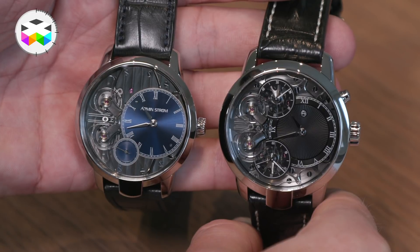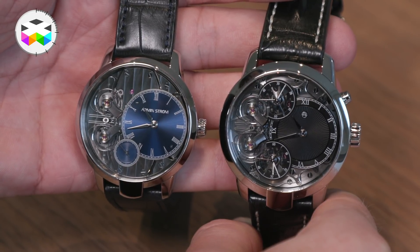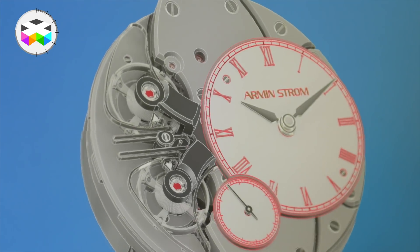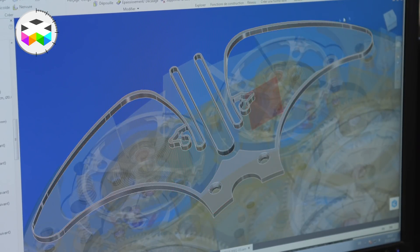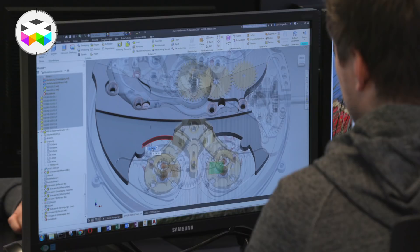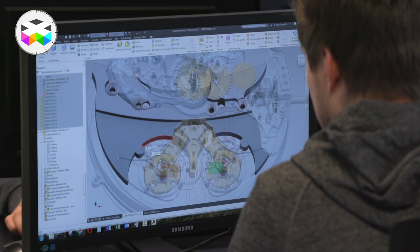What were the main challenges in developing this movement? Having two movements in one watch was kind of a challenge, but it was not the biggest challenge. The biggest challenge was developing the clutch spring. The development of the clutch spring took more than two and a half years to find the right shape, with about 30 different prototypes to find the right way to make it.